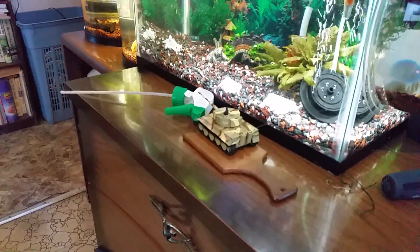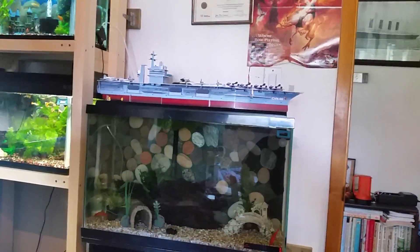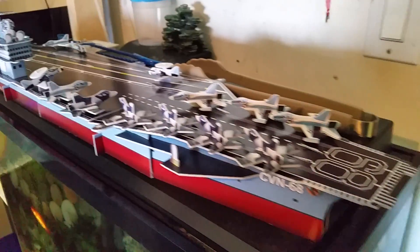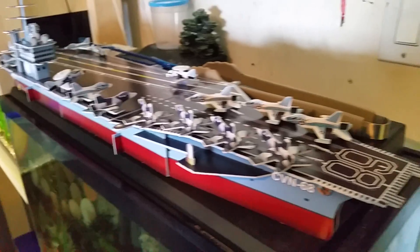At first I just had a tank that guards my fishies, but now I messed with a 3D puzzle and I have an aircraft carrier now. Three dollars from the Dollar Store — put it all together. I think it looks pretty cool. Not bad for three bucks; putting it together was fun.